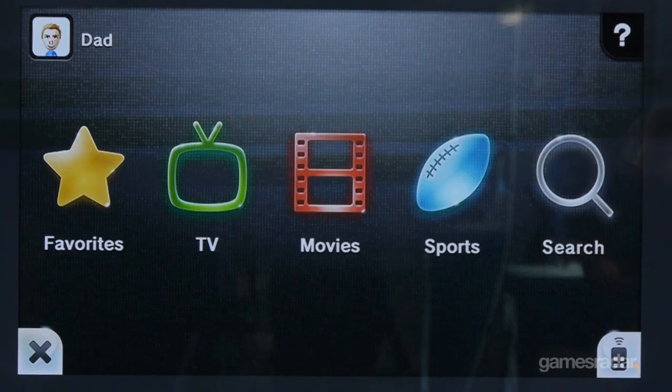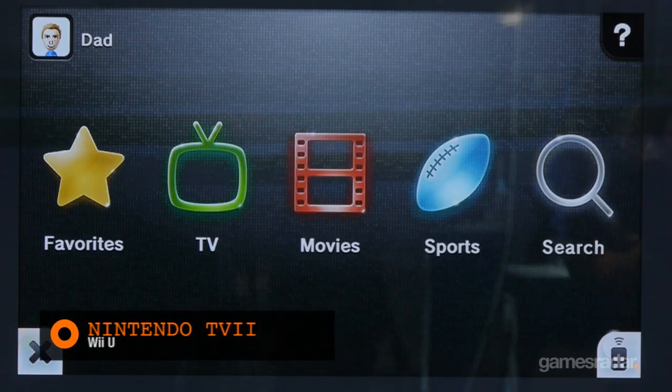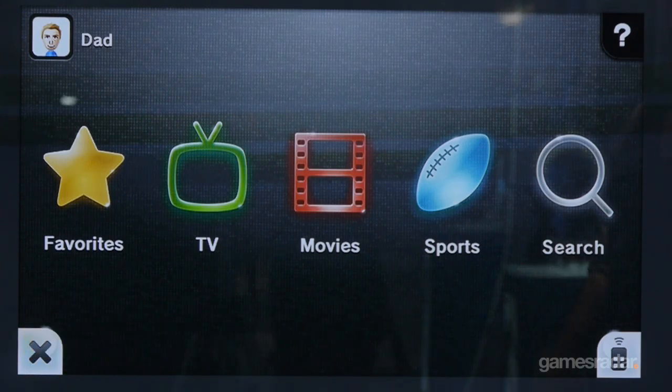Hey everyone, this is Hollander Cooper with GamesRadar.com. At a Wii U event checking out Nintendo TV — T-V-I-I, looks like Wii, Nintendo TV. I'm here with some fine folks at Nintendo. Can you introduce yourselves?